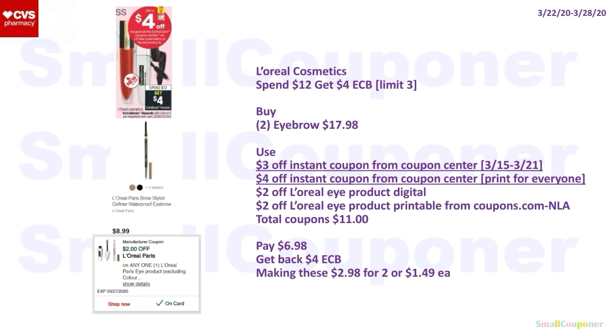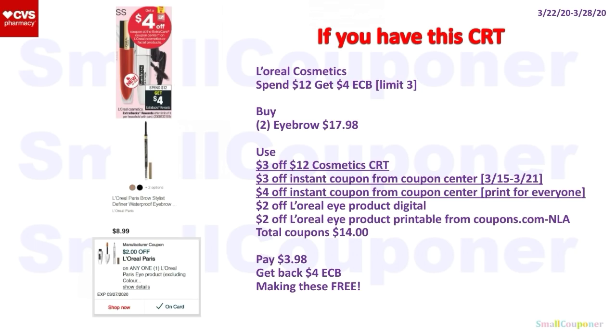Alternatively, you can do this deal since we have manufactured coupons for some eye products. Buy two L'Oreal eyebrow products at $8.99 each ($17.98). Use the $3 off and $4 off Instant Coupons, plus $2 off L'Oreal Eye Product Digital and $2 off L'Oreal Eye Product Printable from Coupons.com (no longer available but not expired). Total coupons: $11. You'll pay $6.98, get back a $4 ExtraBuck — making these $2.98 for two or $1.49 each. With a $3 off $12 cosmetic CRT, total coupons become $14. You'll pay $3.98, get back a $4 ExtraBuck — making these free.